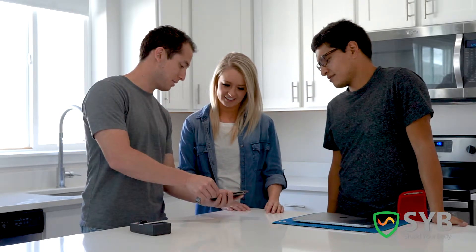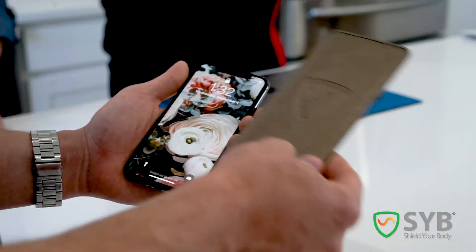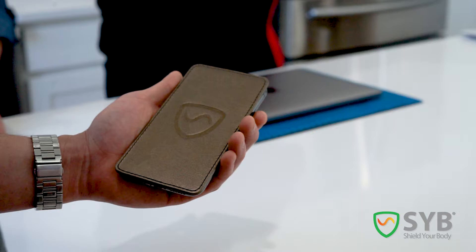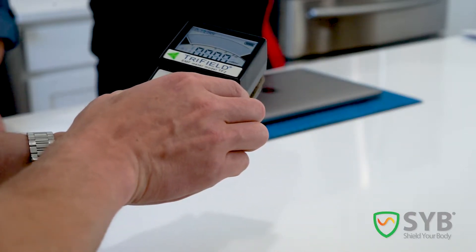Now there are a lot of products out there that claim to protect you from EMF. Some are real, many are fake. SYB is based on real science. Our products use technology that has been universally accepted for almost two centuries. Each 5G Phone Shield is lined with a special fabric woven with metallic fibers that block and deflect EMF, just like a Faraday cage.